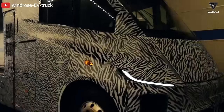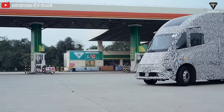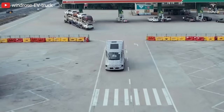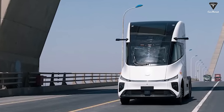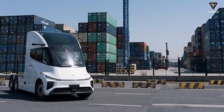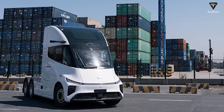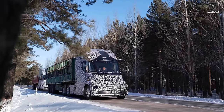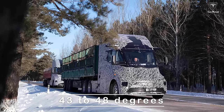Under the maximum load of 98,000 pounds, the heavy-duty electric Windrose truck has undergone energy consumption assessments, driving performance evaluations, air conditioning functionality checks, and the capability to handle extremely high temperatures of various components. Moreover, the Windrose Zero Emission truck demonstrates the ability to climb slopes, drive, brake, regenerate braking, and utilize an 800-volt high-voltage charging station under extreme temperatures ranging from 43 to 48 degrees Celsius.